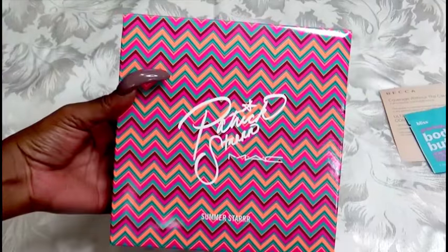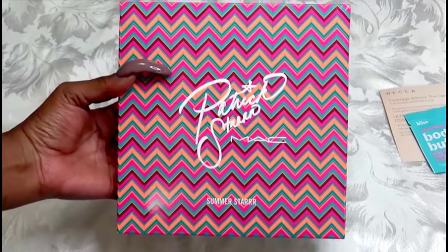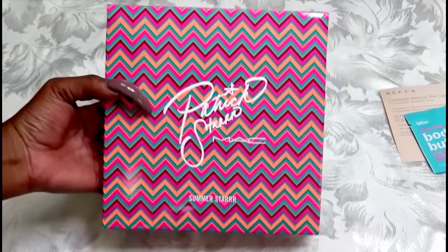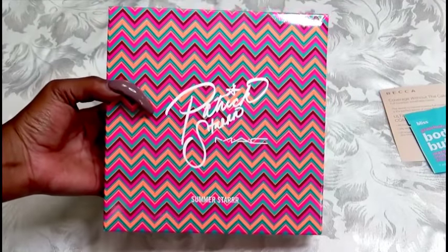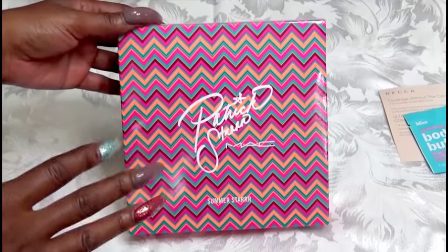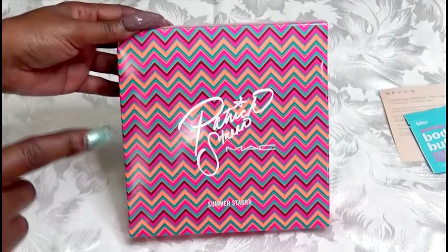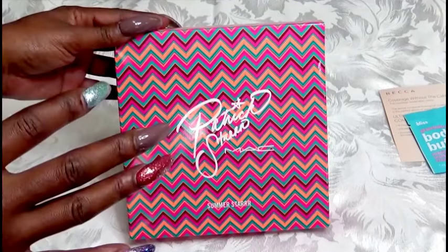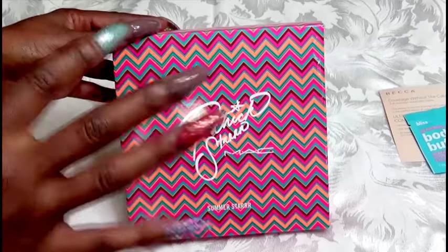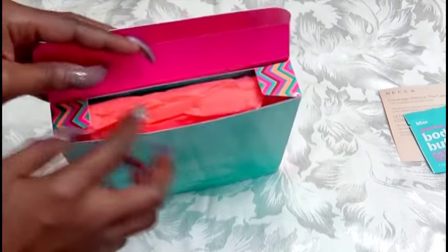What I ordered from MAC is this right here — the Patrick Star Summer Star Collection. This is the third collection he has and I'm assuming there are supposed to be two more before the year is out. This is what the packaging looks like — it is very pretty. I'll be honest, a lot of the items I thought may not be good for me, but the packaging pulled me in and I found other ways I could use what's in it. The back is all this turquoise blue.